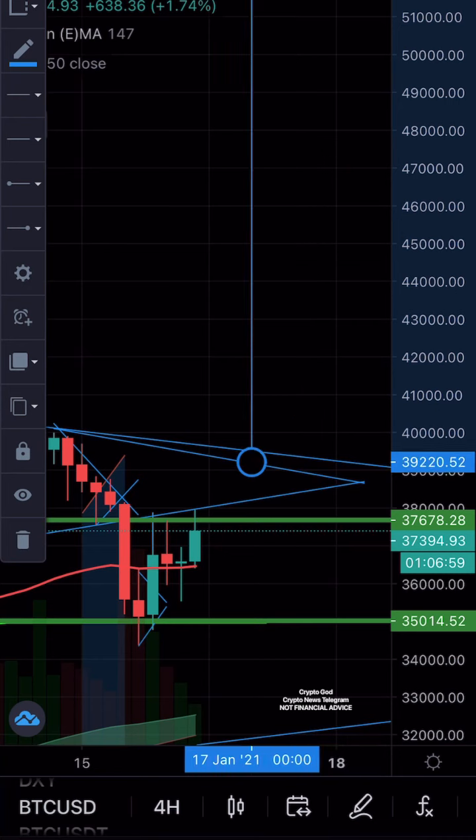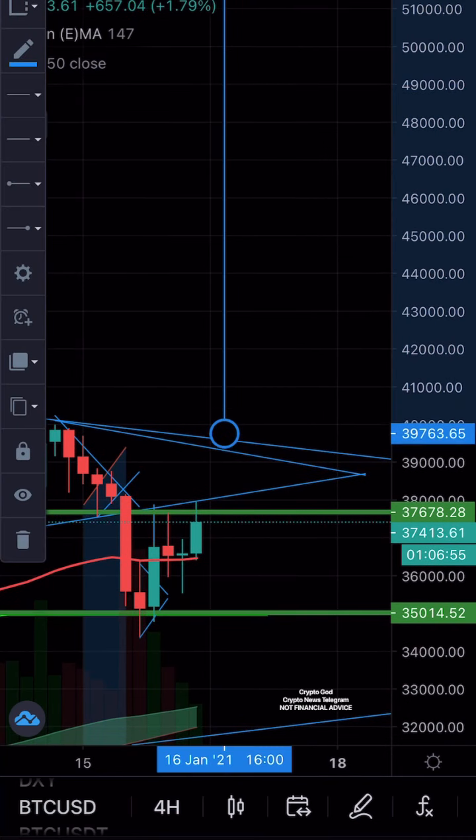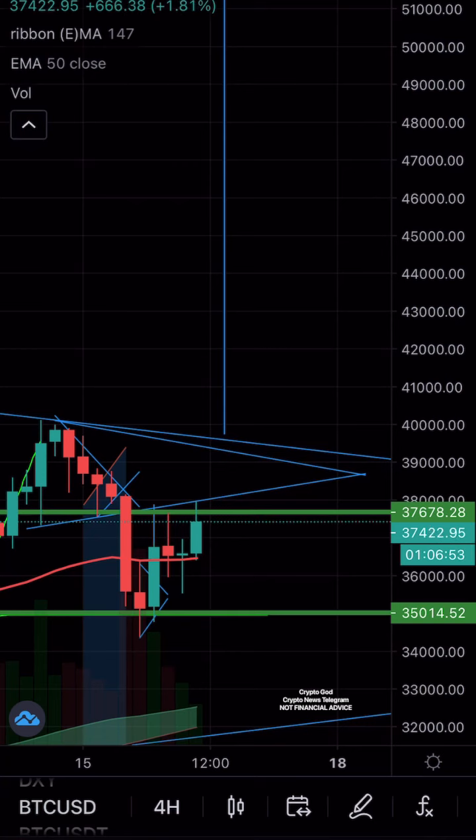It might break out in the next 48 hours, or it might just drop back down. But of course the bias is bullish, so the breakout potential is higher to go up. Thank you guys for listening.